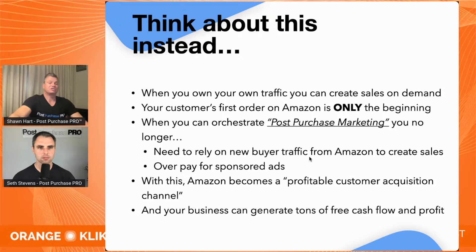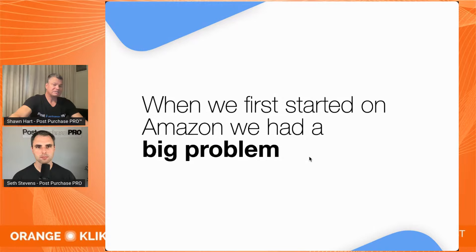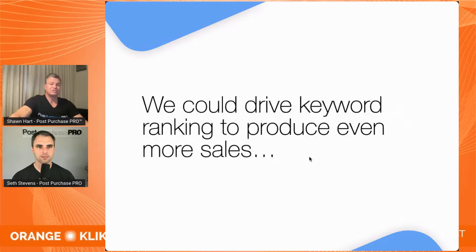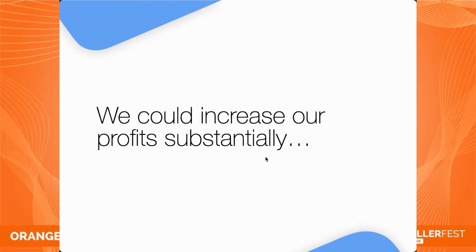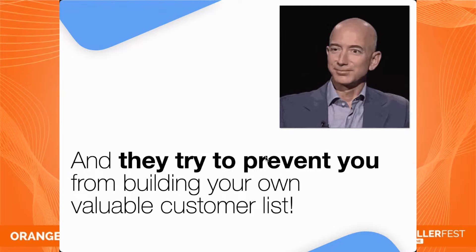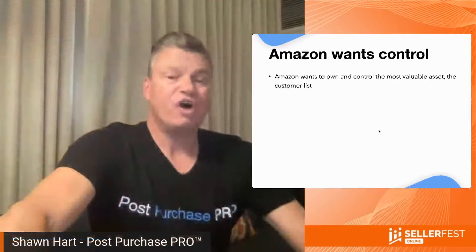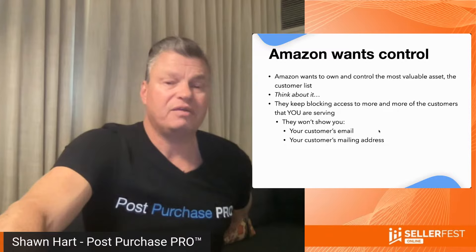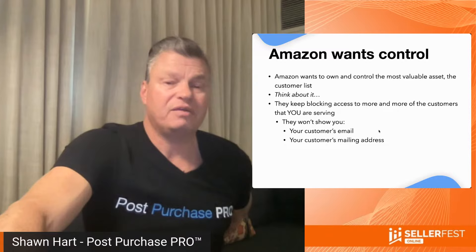You no longer need to overpay for sponsored ads. When your Amazon business becomes a profitable customer acquisition channel, it can generate tons of free cash flow and profit anytime you want. When we first started on Amazon, I knew that if I had a customer list, I could make it rain money — produce sales on demand, drive keyword ranking to produce even more sales, and obviously increase our profits. But Amazon also knows how valuable customer lists are, and they continue to try to prevent us from building our own.